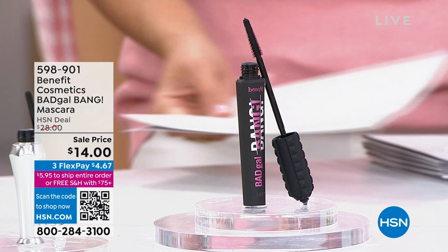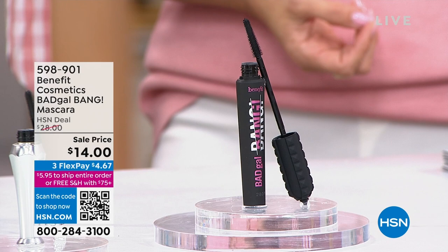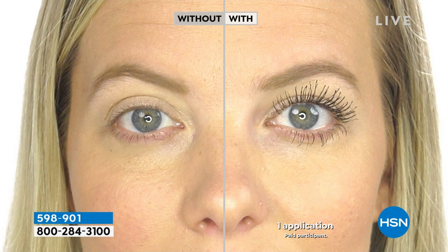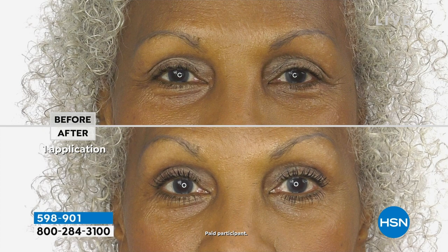A couple of you on our Facebook Live were asking to see some mascara or eyeliner — we've got you covered. How would you like the number one selling mascara from the prestige mascara brand in the United States? That is, of course, Benefit and Bad Gal Bang. I want you to look at your screen — this is mega volume. Customer pick. You know there are over 400 perfect five-star reviews on this mascara, and we're taking half off.